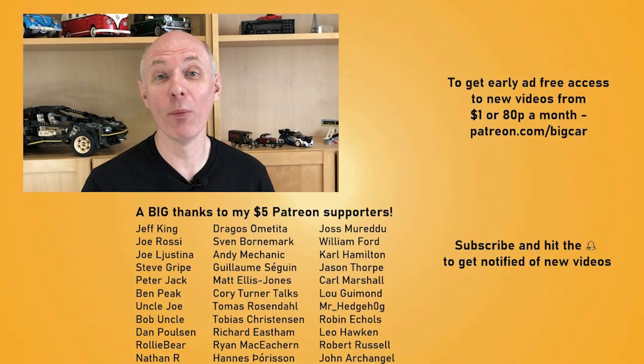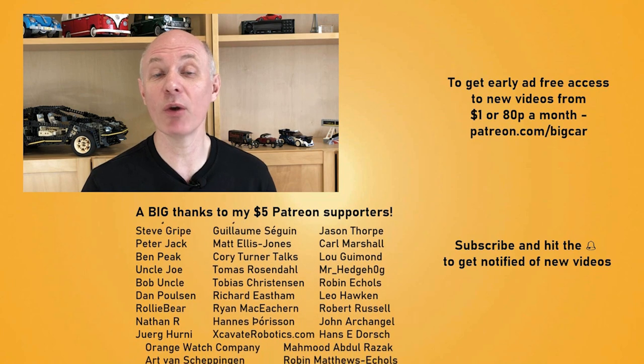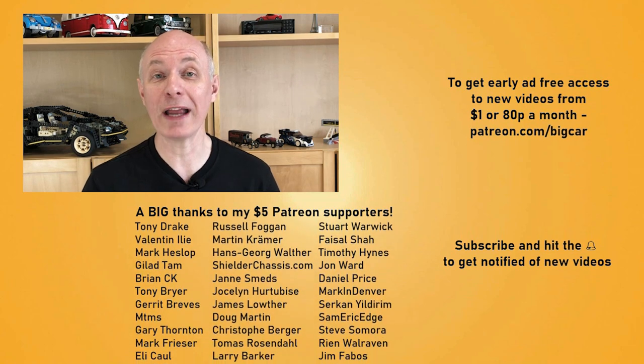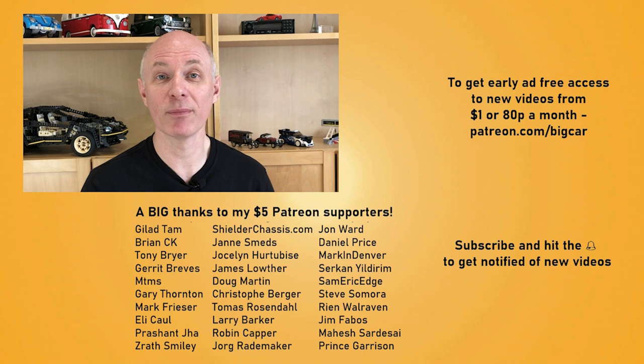Thank you very much Steve, this has been really good. A big thank you to all my Patrons for supporting me. To get early ad-free access to new videos, or to appear in the credits, please consider supporting me using the Patreon link below from just $1 or 80p a month, and hit that subscribe button to get notified of new videos. Thanks for watching, and see you in the next video.